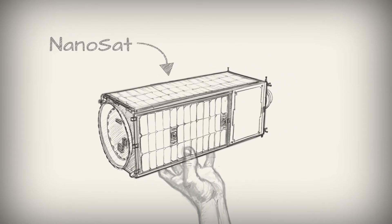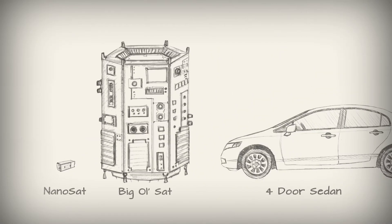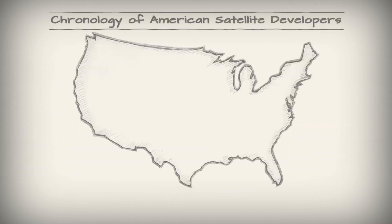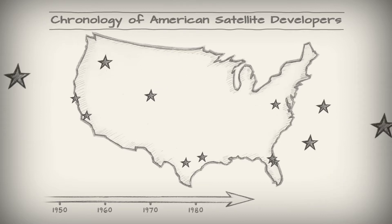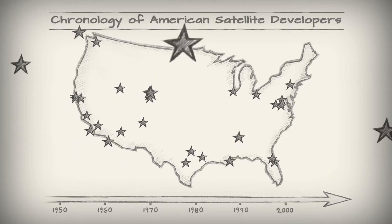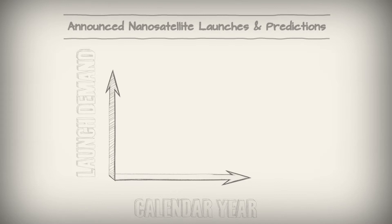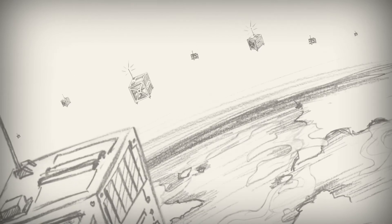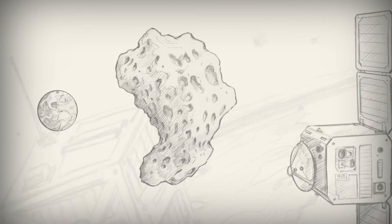This is a nanosat. Though much smaller in size, it can do things that used to require something the size of an automobile. Having increased capabilities at a lower development cost has led to a groundswell of players who are looking to tap into the potential of space — more people doing more things with more spacecraft, enabling the missions of the future that haven't been dreamed of yet.